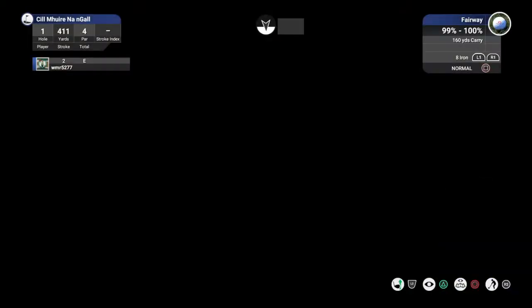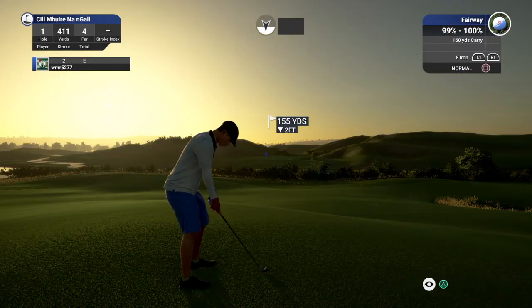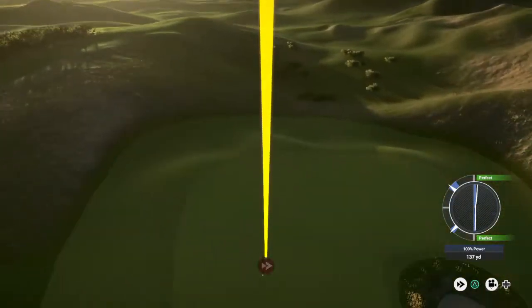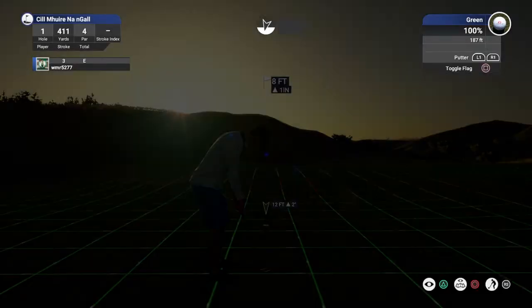Okay, looks like we have around 155 yards to go. This one's looking dialed. All right, you're on the green. Drop this one in for birdie.